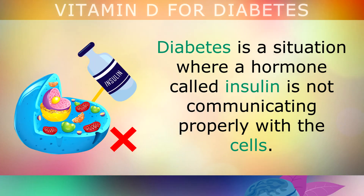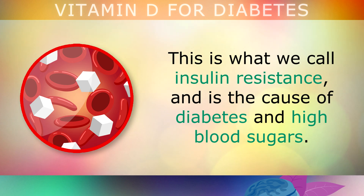Diabetes is a situation where a hormone called insulin is not communicating properly with the cells. This is what we call insulin resistance, and is the cause of diabetes and high blood sugars.